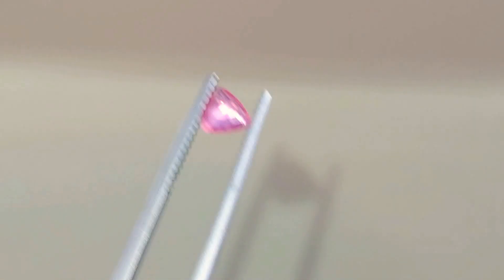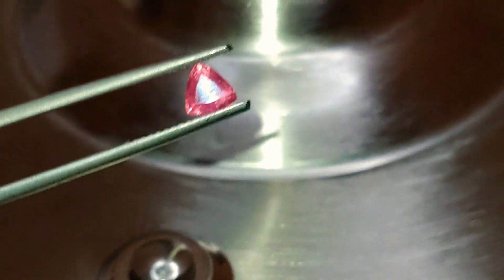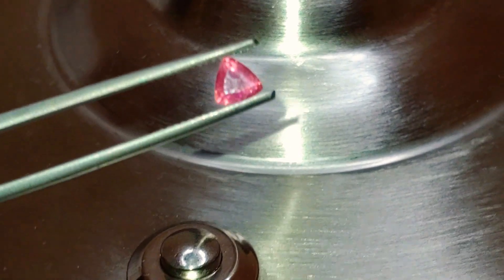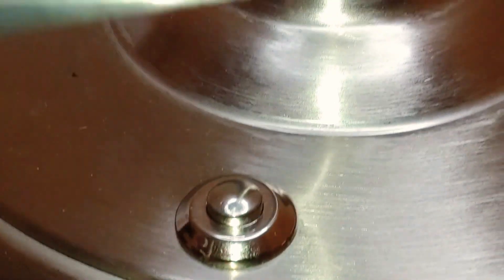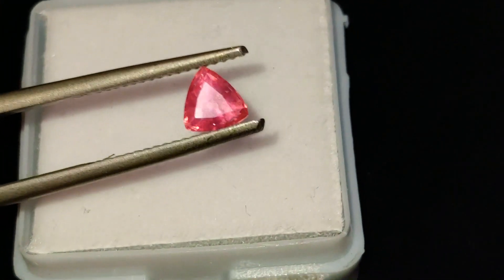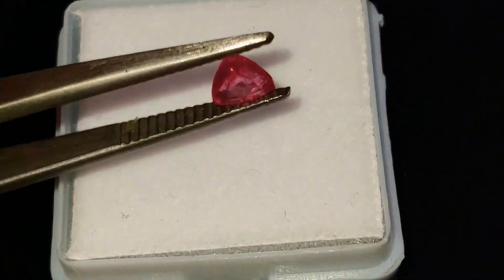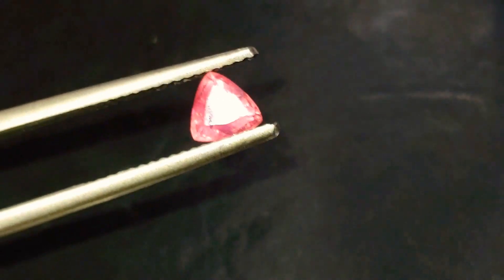Nice, nice pastel color. Kenyan origin. Let me show you guys against a different background — brings out a lot more of the orange like that. And against a white background, that makes the pink really pop. The stone is definitely included, but if you don't mind that, you'll get a lovely, lovely color out of it.